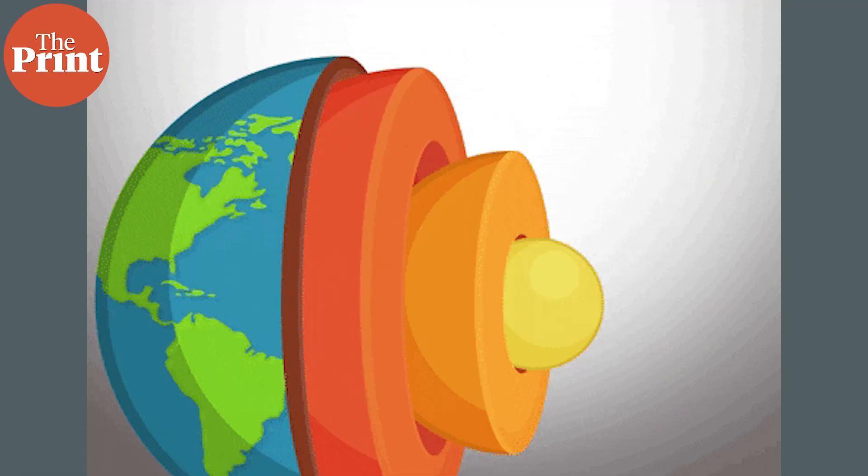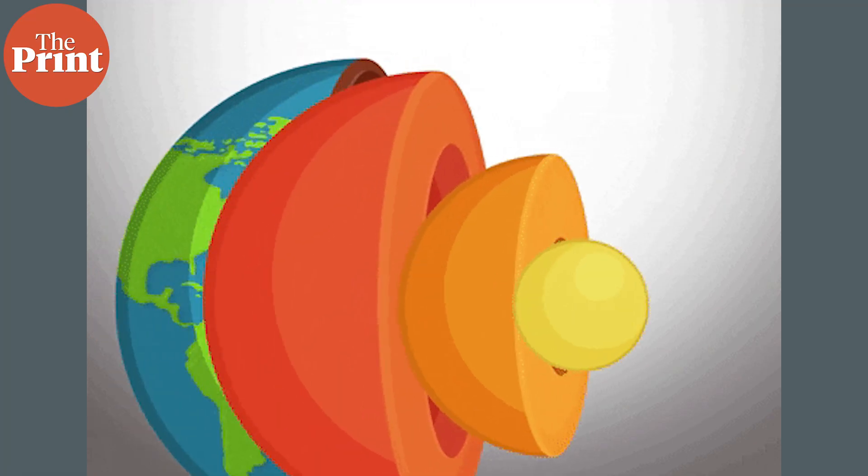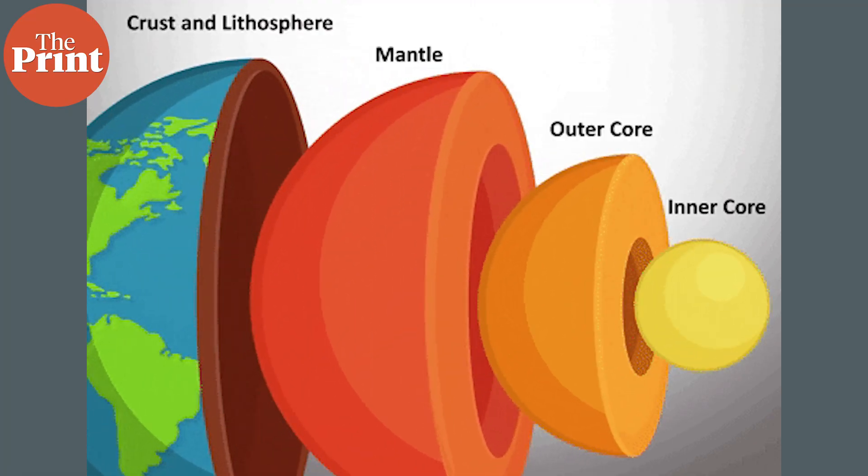We take a journey into the depths of the Earth, down through the crust and mantle nearly to the core, and see how seismic waves reveal the secrets of the planet.